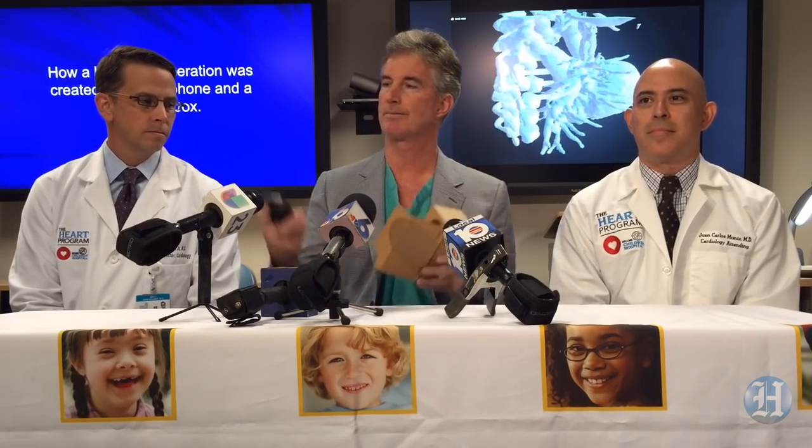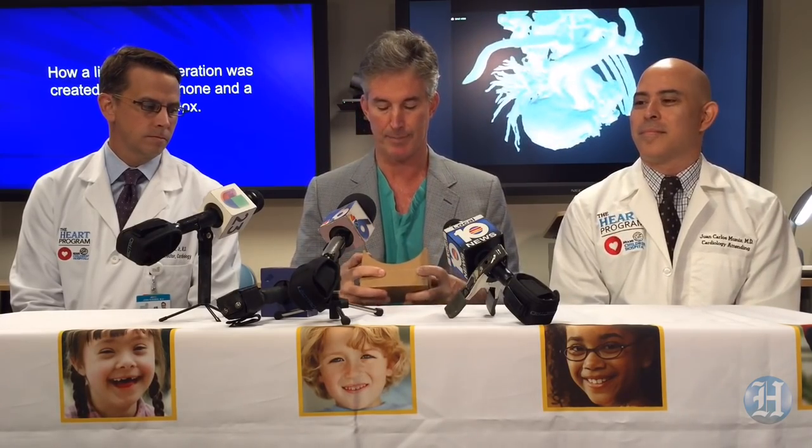What we are essentially going to show you today is how a life-saving operation was created using a cardboard box and a smartphone. And that doesn't sound plausible, but it's true, and it happened right here.